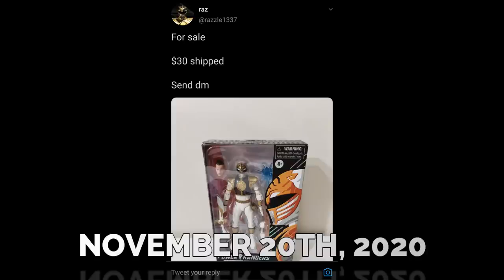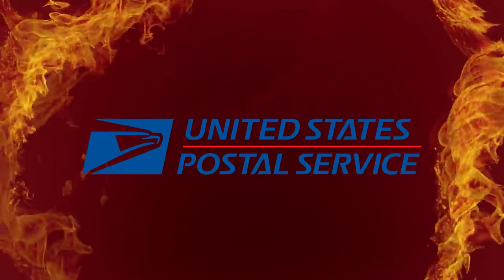Razzle1337 on Twitter put up Mighty Morphin White for sale at retail price. No one had claimed it. I saw the tweet about an hour after he posted it — figured it had to be gone — but I DM'd him and he still had it. Fantastic. I bought it from him, he shipped it out, and then it got lost in hell. The USPS is going to be our greatest enemy in this entire saga. Mighty Morphin White shipped out on Tuesday, November 24th, 2020, from within the United States. We'll come back to it when it finally arrives, because it's going to take a while.